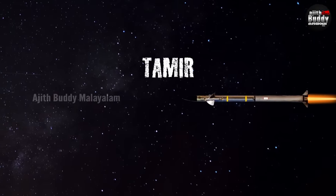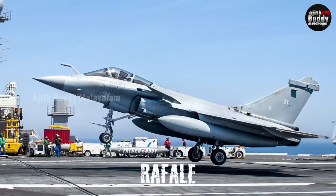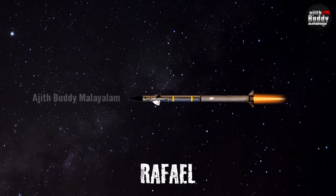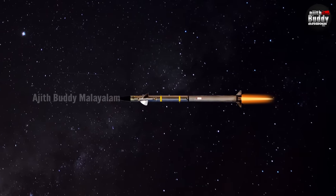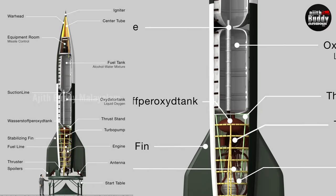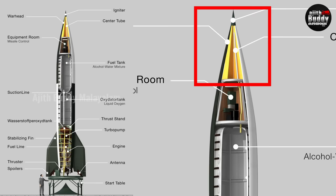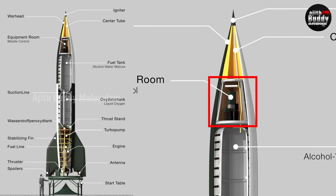Tamir is the interceptor missile used in the Iron Dome, made by Rafael. It consists of several key components: a warhead in the nose, missile control electronics, a rocket motor, and a laser tracking system in the seeker head.